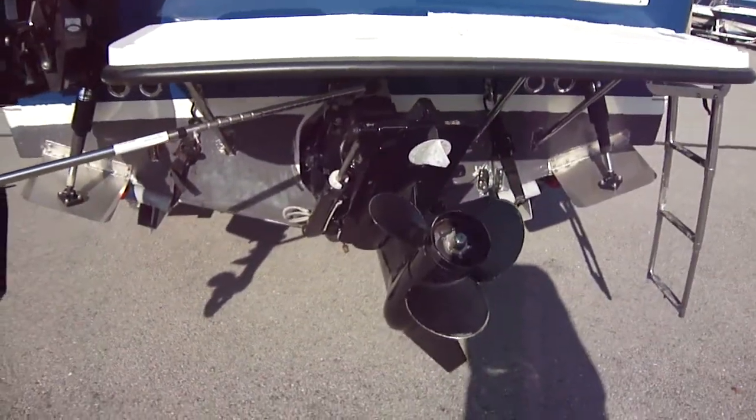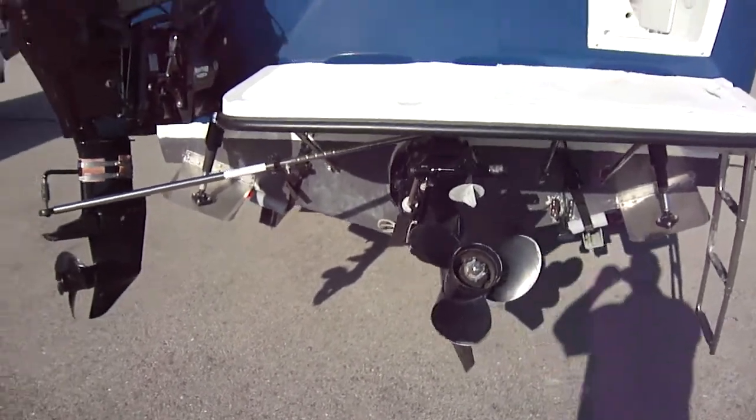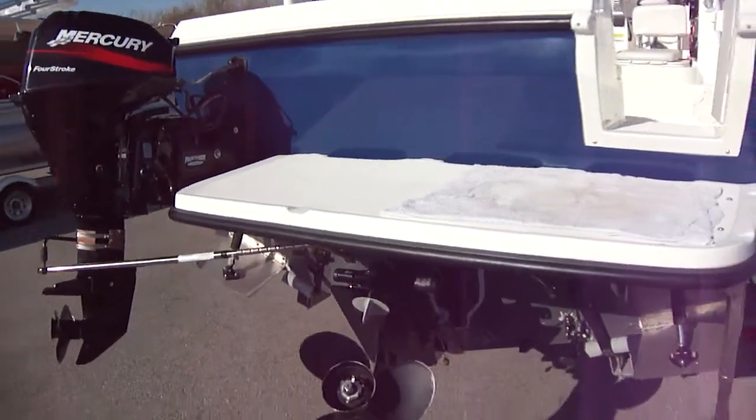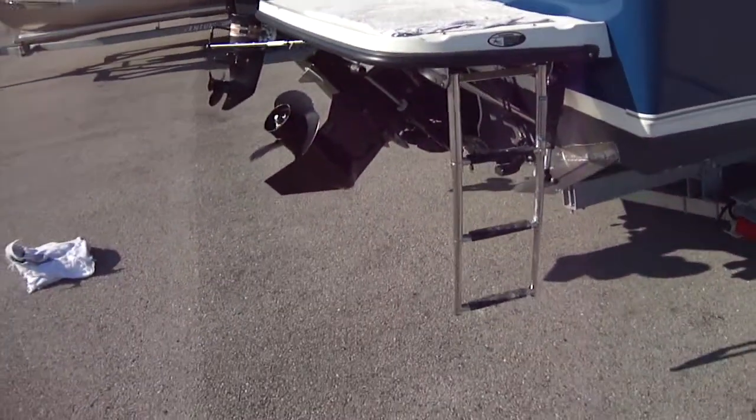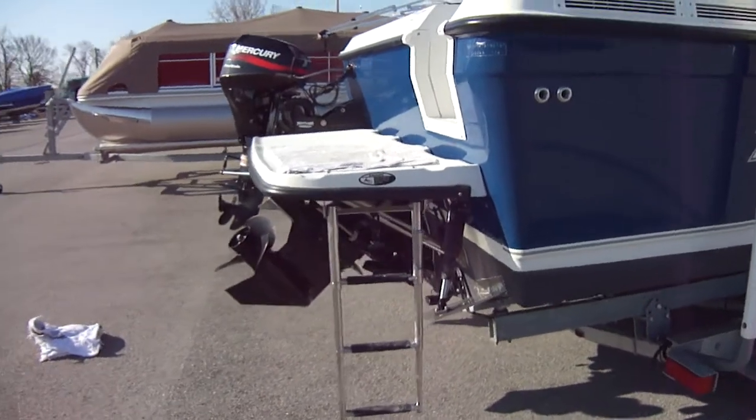Alpha 1 drive. It has a 5-liter 220-horsepower V8 for power. Three-quarter platform, which is what you want for a kicker. Three-step ladder. Trim tabs of course.